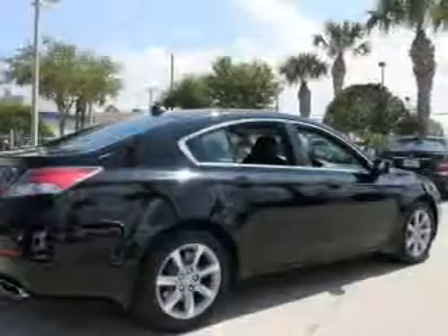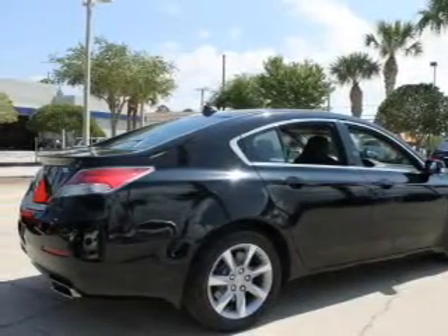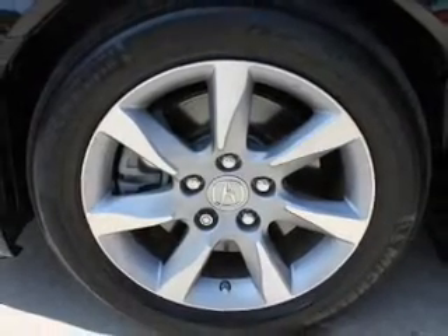Let us put you in the driver's seat today. Call or click to contact us. Until next time.